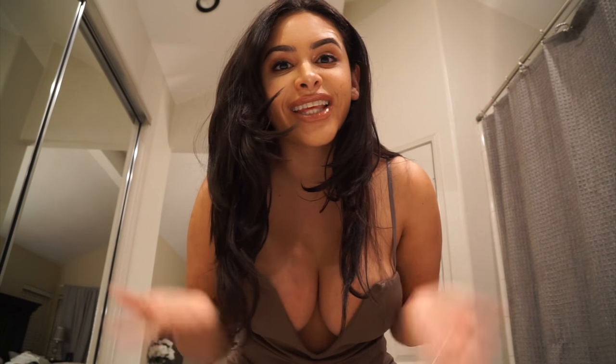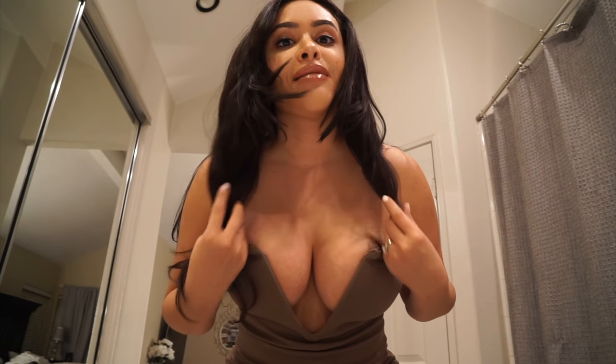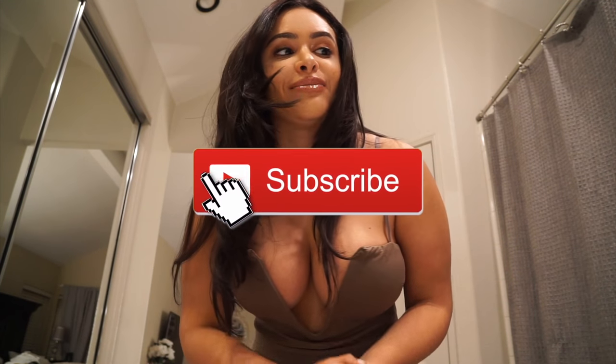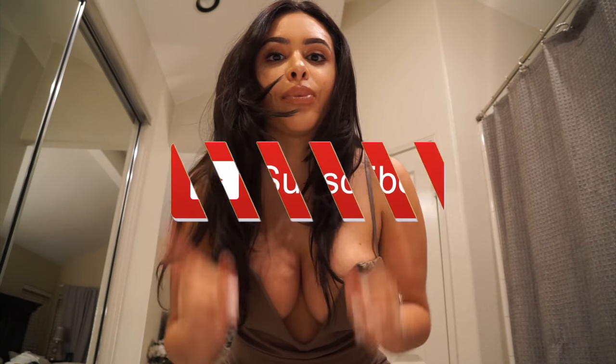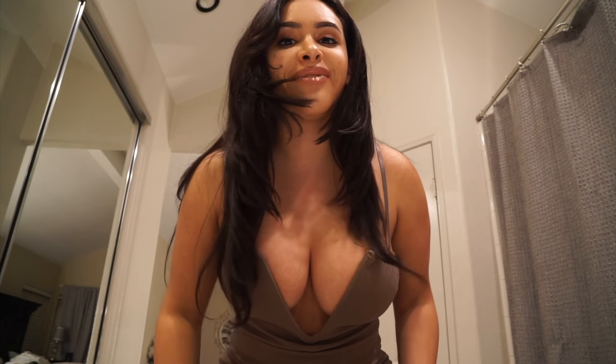Thank you so much for watching this cute little review. It's my first time working with Shein and they are amazing — the quality is great and their website is so easy to navigate. Make sure you use my discount code and my link down in the description box. I will list every one of the items that you saw me try on today. Make sure to rate if you love my try-ons, comment, subscribe, and set up your post notifications so you see every new video I upload. I'm uploading every day so I don't want you guys to miss anything!